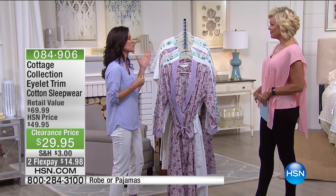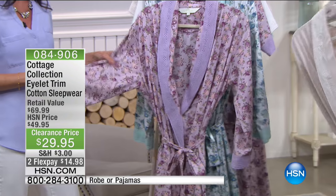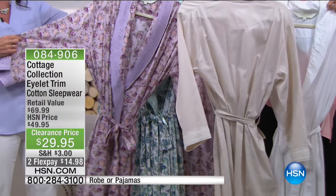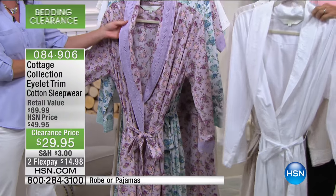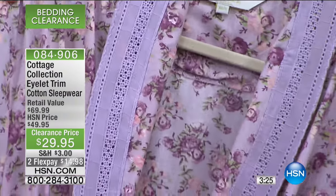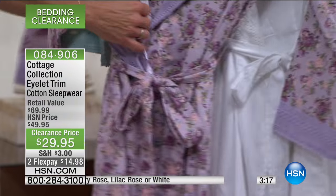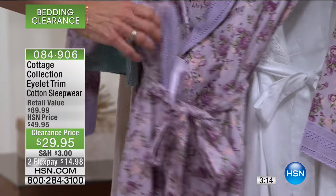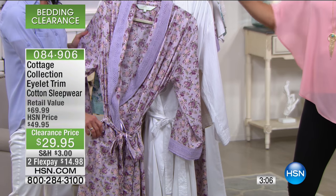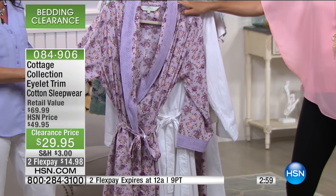Good to see you this afternoon. This is the great spring robe — if you want to throw back the big, thick winter robe and get this one out, because this is absolutely gorgeous. The Cottage Collection has put beautiful eyelet lace on the collar; it's a fold-down collar. The eyelet lace goes all the way down the front, at the end of the long sleeve as well. It has a gorgeous waist sash and also a tie on the inside to keep you together. It also has two pockets on the side. These are 100% cotton, which wicks away moisture and keeps us cool — a natural fiber.